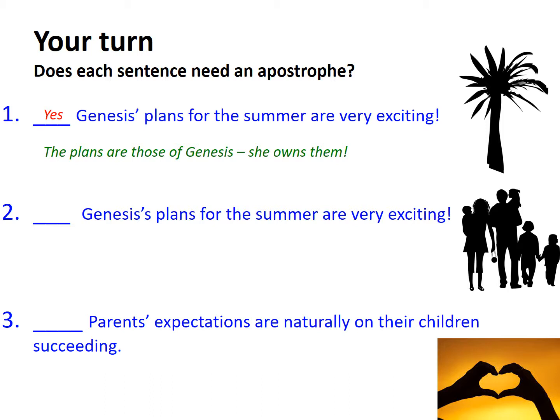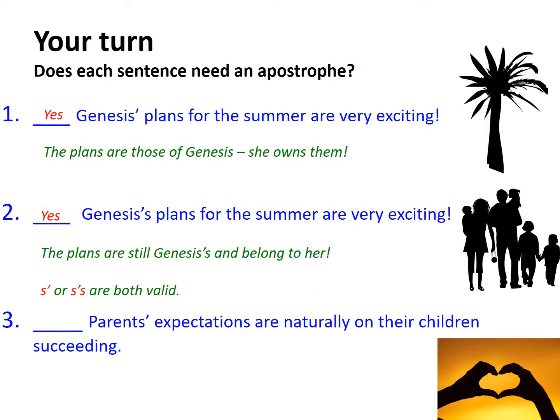Moving on, in number two there's only one minute difference between the sentences: after the apostrophe there is an additional s. The plans are still Genesis's and they still belong to her, so the possessive apostrophe is also correct. It's important to remember that names ending in an s can have an apostrophe after them, and equally validly have an apostrophe and then an s. In English grammar, both are fine — so examples one and two are absolutely spot on.